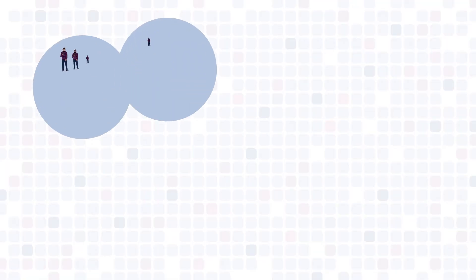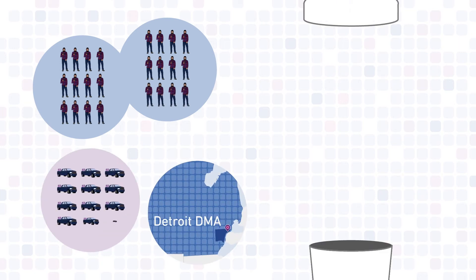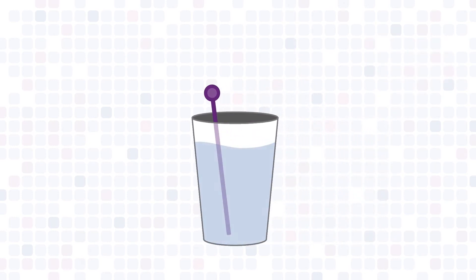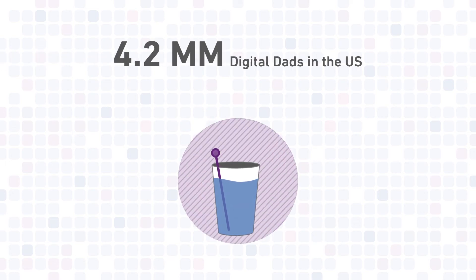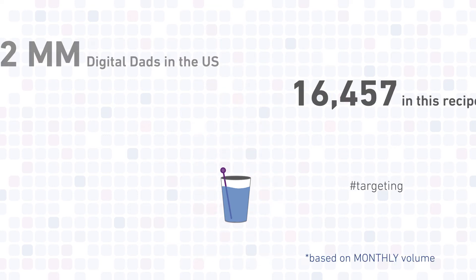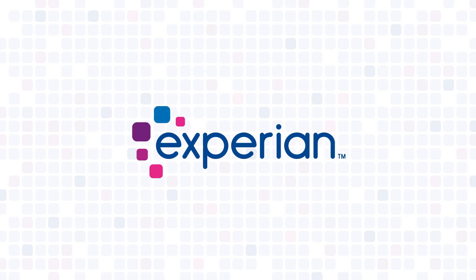Delightful. Now carefully mix two parts dad, one part Detroit DMA, and one part heavy duty pickup buyer. Stir gently. Our data mixologists can assist you with this process. Now enjoy this creation to help you reach a refreshingly targeted audience in your future marketing campaigns. Ask your Experian rep for more details, or contact us at Experian Marketing Solutions at Experian.com.